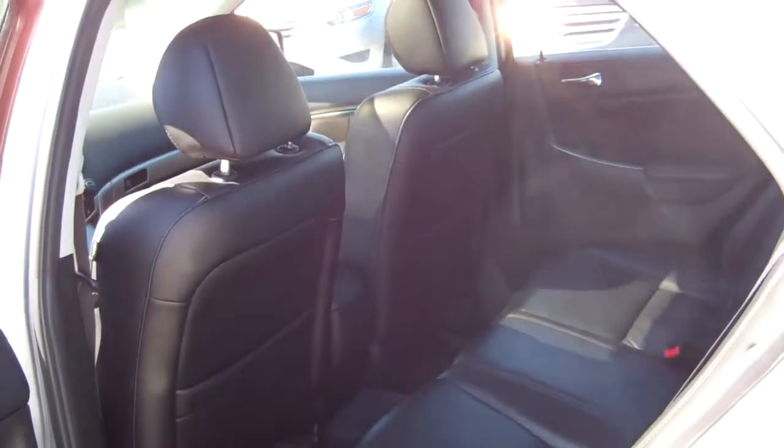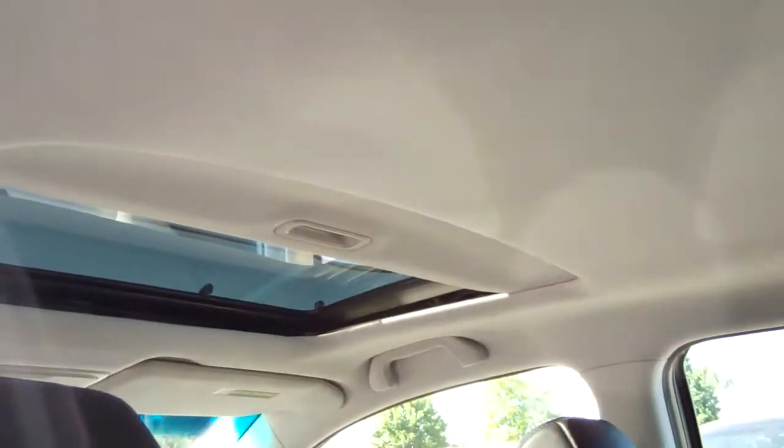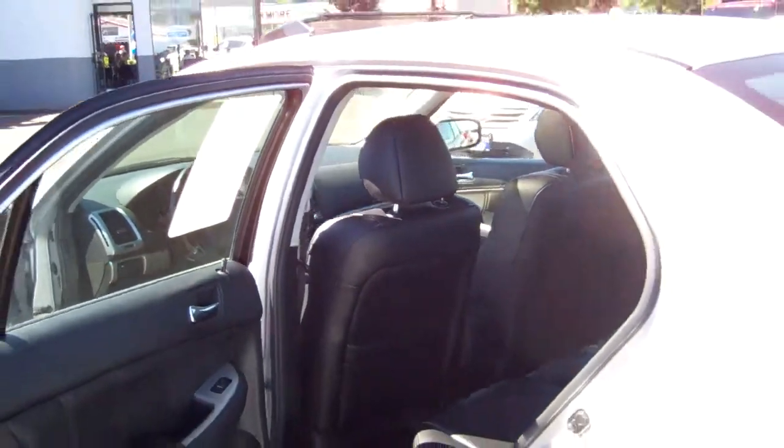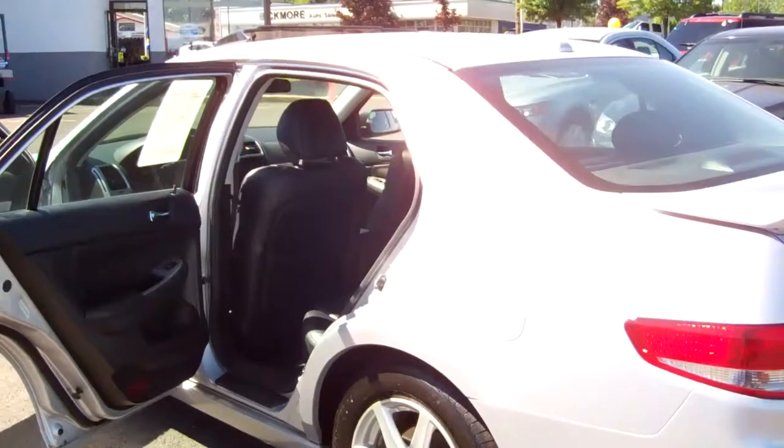It's 9 years old with only 62,000 miles. This car has been well taken care of — look at the interior leather, well maintained. Beautiful headliner, and the headliner is something I really look at when I'm examining used cars for the dealership.